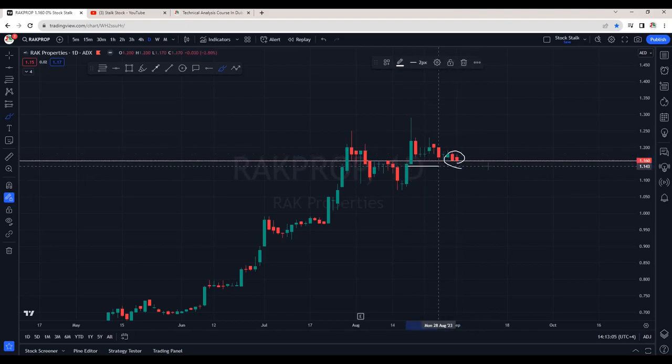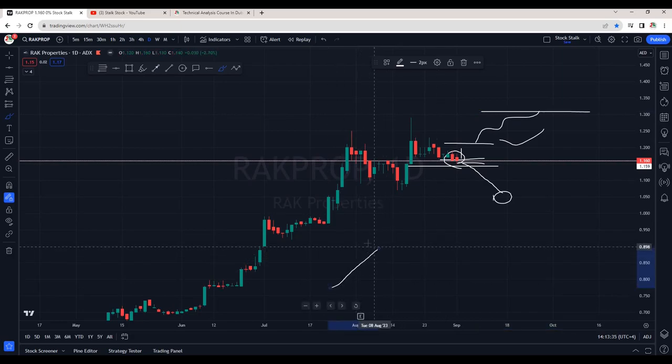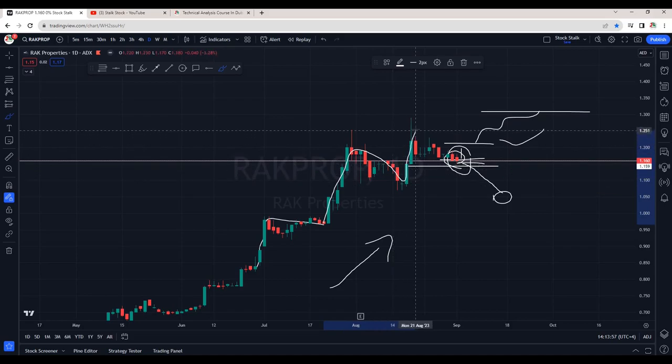RAK Properties is looking a bit weaker — last closing is at 1.16. This is a strong support area between 1.13 to 1.15. If this support does not hold, it can come down to about 1.05. But if we see a good bullish candle close above 1.21, there are good chances it can resume its uptrend — the next target should be around 1.30. The overall trend is still intact to the upside, but we want to see the bulls flexing their muscles for confirmation. Historically, whenever RAK Properties makes a big move, it spends many days in correction — so hopefully this is the calm before the storm.